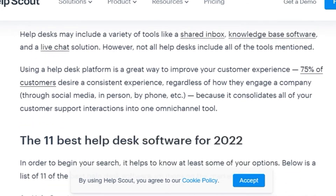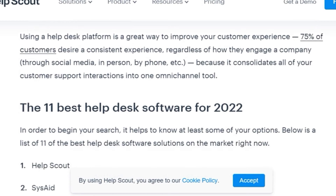The 11 best help desk software of 2022. In order to begin your search process, it helps to know at least some of your options. Below is a list of 11 of the best help desk software solutions on the market right now.